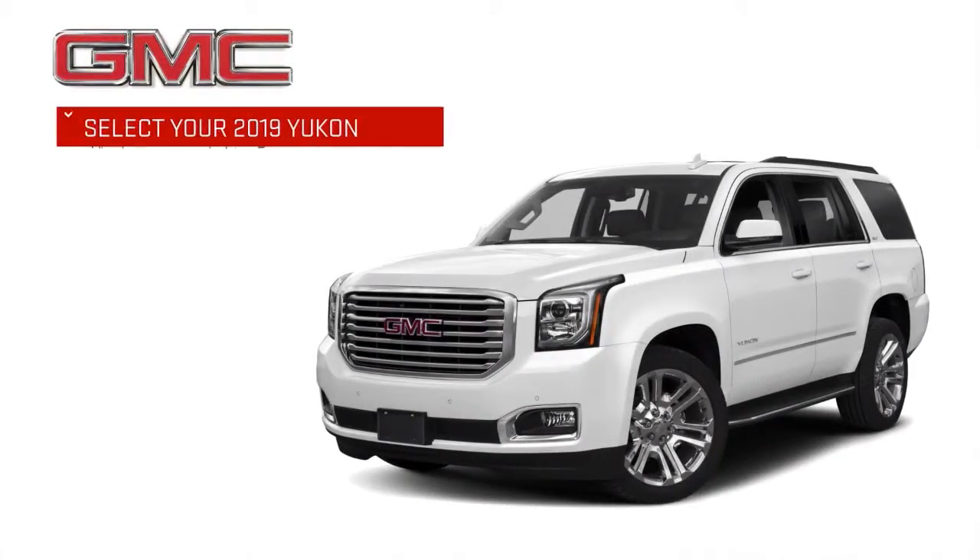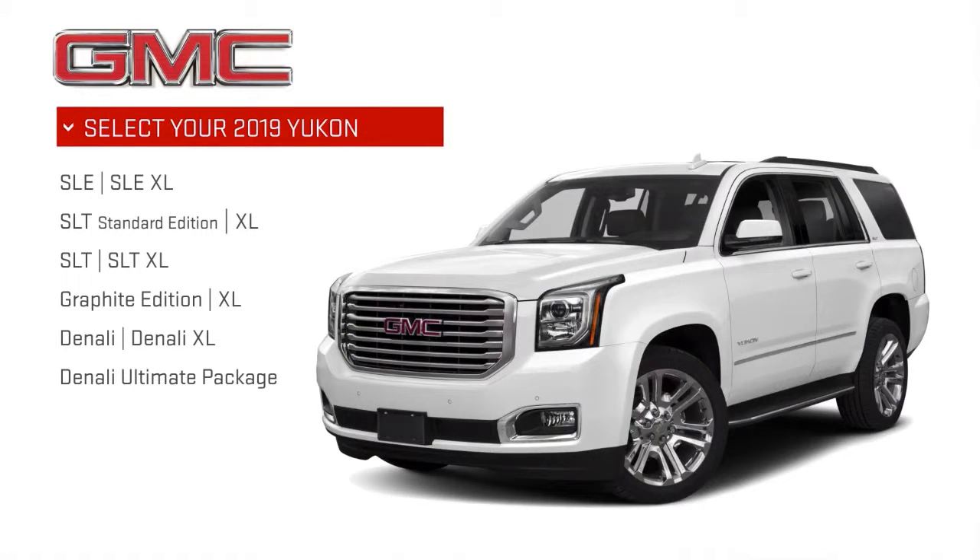Choose from six models starting with the SLE and moving through the top of the line Denali. All are available in standard and XL body lengths.